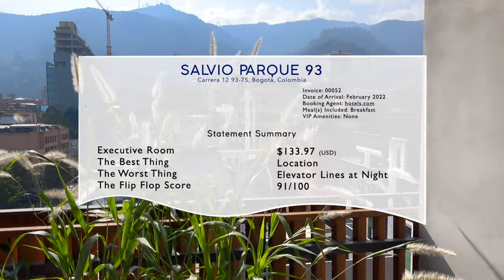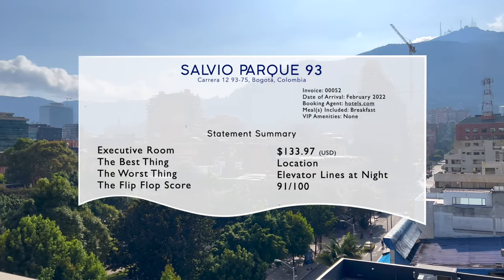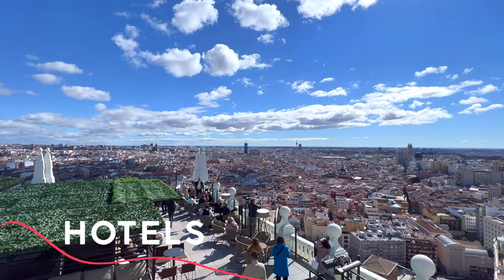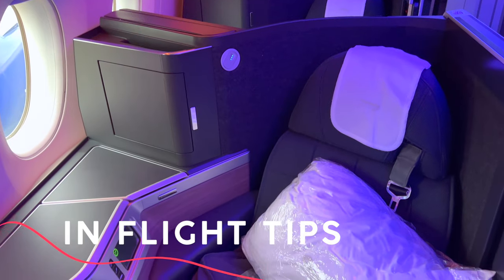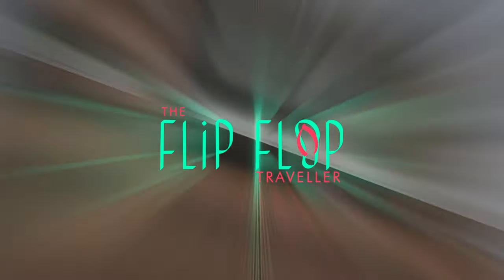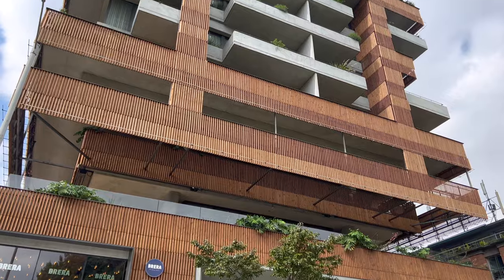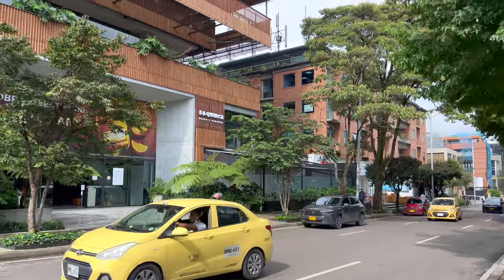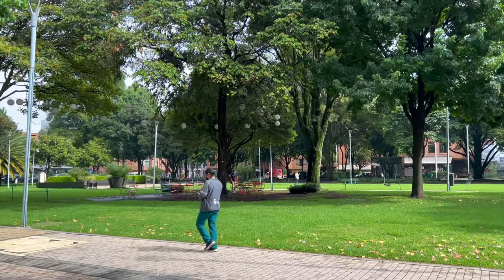This hotel has everything you need for a fantastic trip to Bogotá, full stop. Check out the full tour to see why, coming up. Parque 93, or 93rd Street Park, is the center point of one of Bogotá's best little neighborhoods, and the Salvia Parque 93 overlooks every inch of it. The hotel has many strong points, among them this great location. Let's take a closer look.